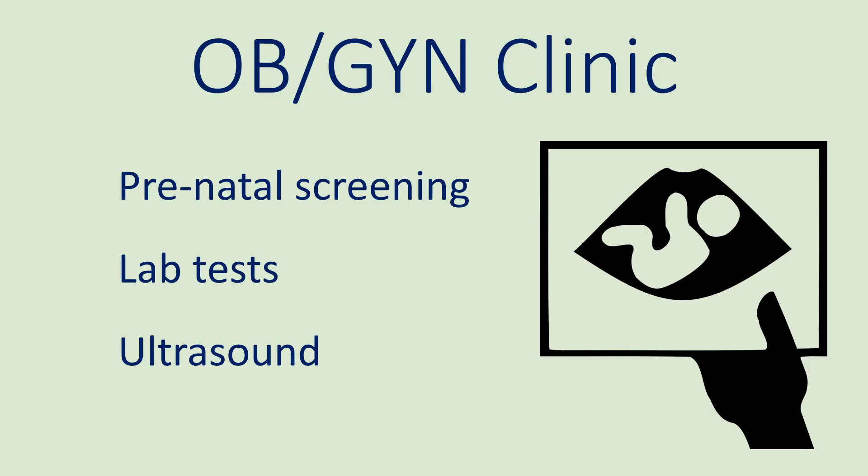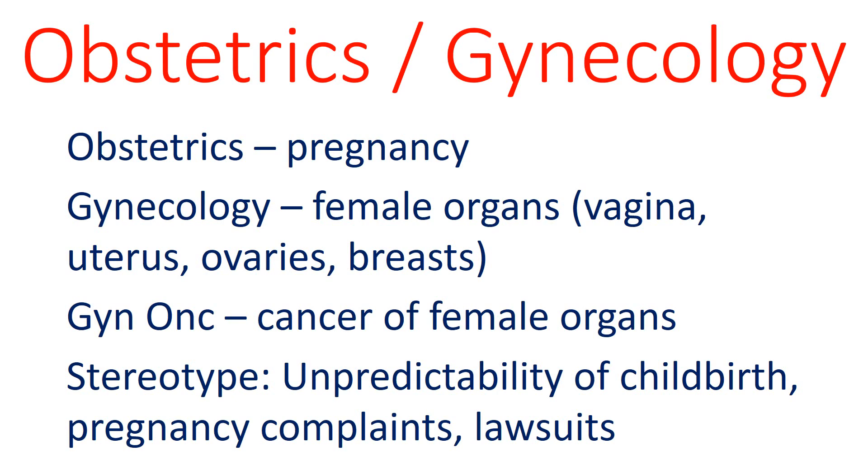At the OBGYN clinic, the physician performs prenatal screening to determine if the fetus is at risk for certain disorders such as Down syndrome. OBGYN stands for obstetrics and gynecology. Obstetrics relates to pregnancy and gynecology relates to female organs such as the uterus and ovaries. Unlike male organs, female organs have higher rates of cancer, so gynecologic oncology, or gyne-onc, is the field for treating cancer of female organs. The stereotype of OBGYN is that it is an unpredictable lifestyle because childbirth could happen at any time, and lawsuits occur when pregnancies have bad outcomes.